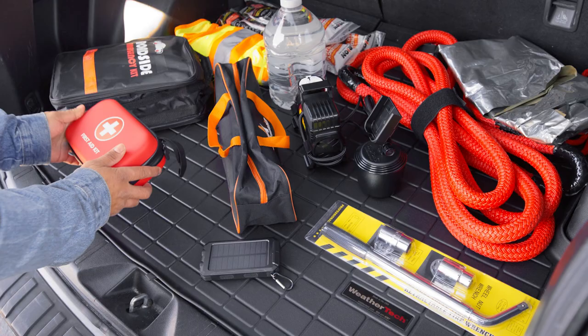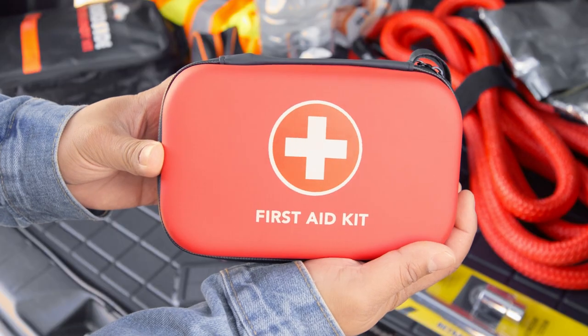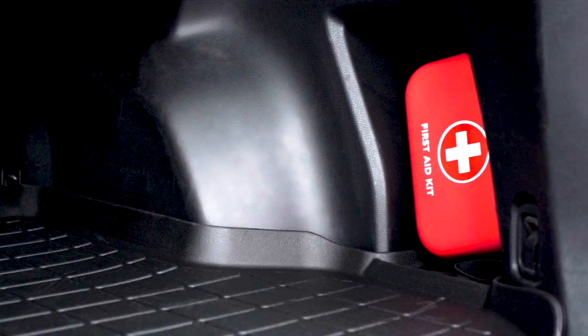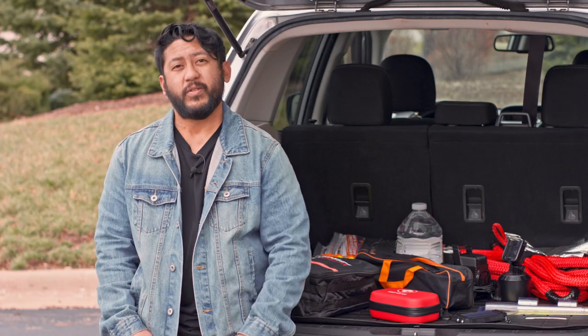If you're headed out to the unknown, nothing can be more essential than having a first aid kit in your vehicle. Depending on its size, you can store it underneath your seat, in the trunk, or anywhere you can find some room. Also, if you're backpacking and hiking, you can take it with you.